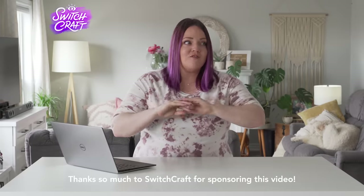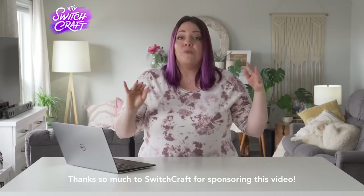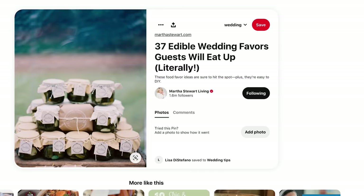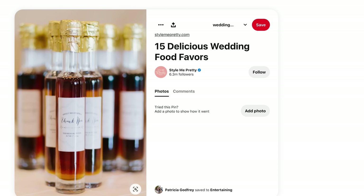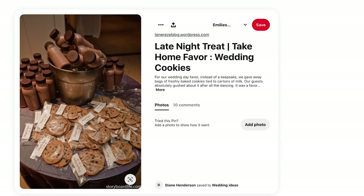So edible wedding favors have become a thing. Most recent weddings that I've been to, they all have edible wedding favors, but they're a little basic because it's so much money to do so many wedding favors. But my question is, if you had an extravagant budget, could you get a really extravagant edible wedding favor that would be beautiful?